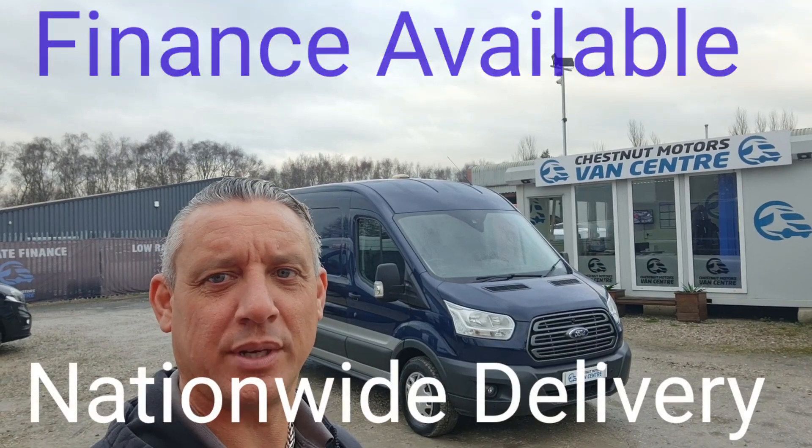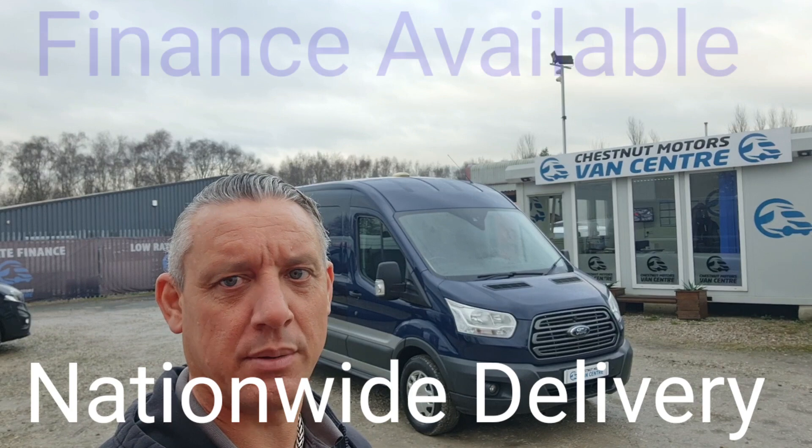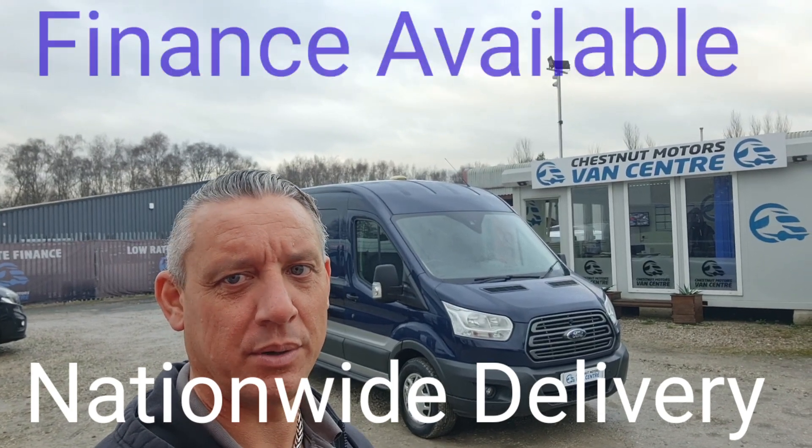So there you have it — a 2016 Ford Transit 350, one owner from new, with a full service carried out by ourselves. Finance and nationwide delivery are also available.